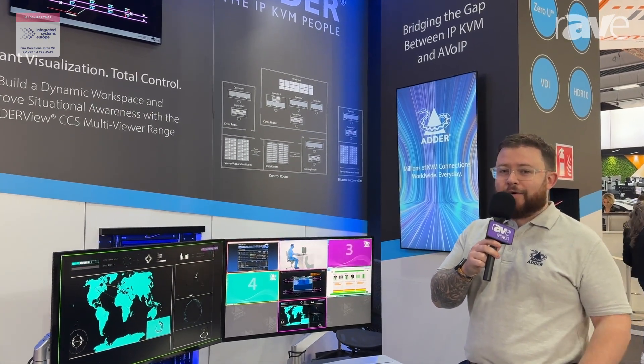Hi, good morning and welcome to ISE 2024. My name is Chris Sudle. I'm the Channel Sales Manager for the UK and Ireland for Ada Technology.